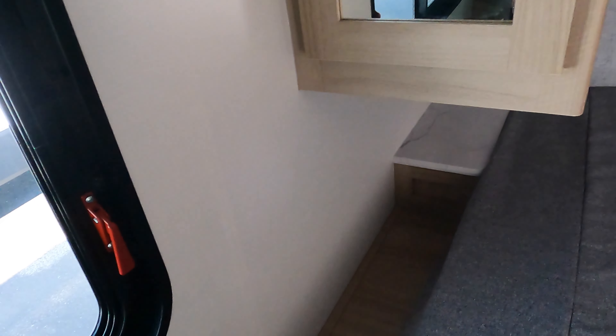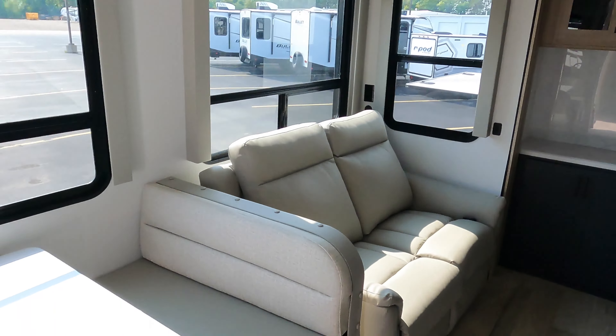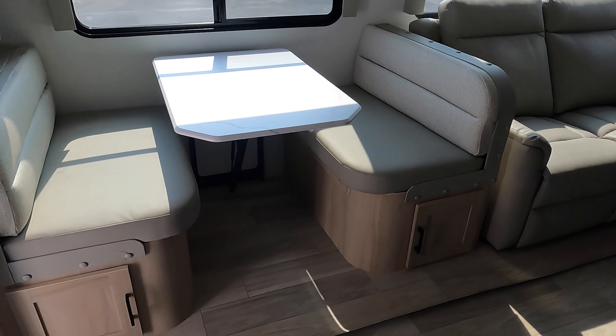Right when you walk inside, there's a convenient location for all your controls — slides, awnings, lights — all nice and easy. Step in and you have a residential-style shower with a skylight and ceiling fan, plus a stainless steel sink.